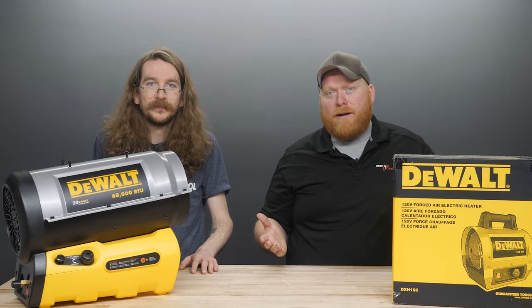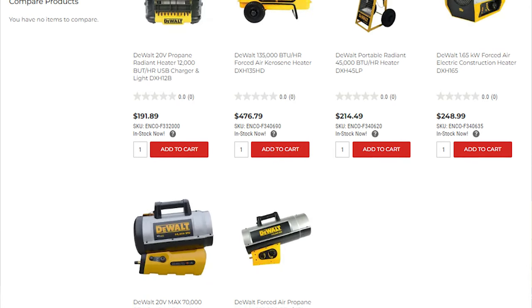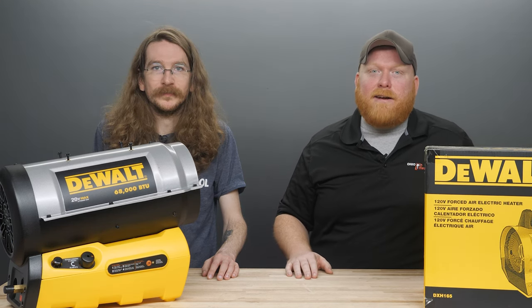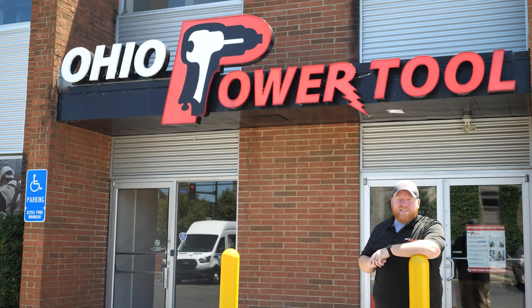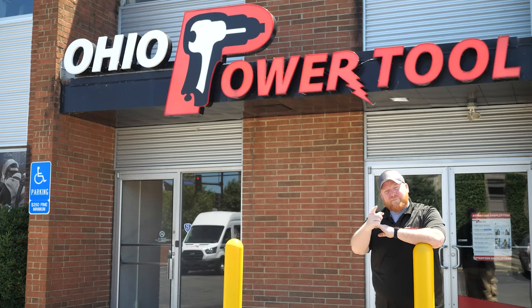At the end of the day, which heater is truly the best job site heater? For us, the general answer will be DeWalt, but the correct heater for your specific needs will really be up to you and your location. We hope this video was able to help you answer at least some of the questions you have, but feel free to reach out if there's anything more we can help with. If you have any other questions, leave us a comment, give us a call, send us an email — whatever you prefer. Just get a hold of us and we'll help you out. Subscribe to our channel or check out one of these videos. Thank you for watching — now get back to work.